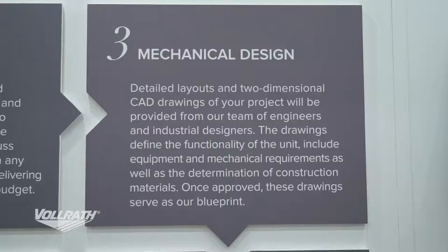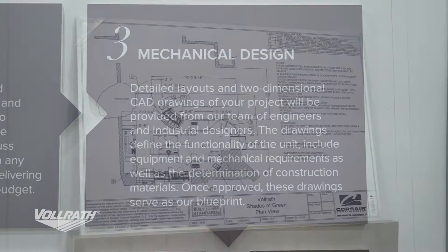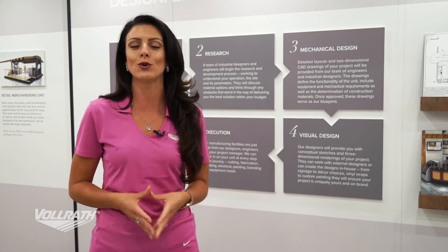Step three is your mechanical designs. That's where we're going to get you CAD drawings — two-dimensional drawings where we're making sure all the pieces of the puzzle that is your unit will fit together.